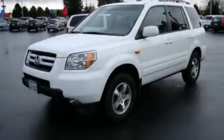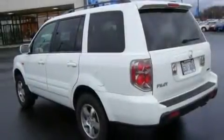This is a 2008 Honda Pilot, a great blend of utility, comfort, and style. It has a 3.5-liter, 6-cylinder engine, a 5-speed automatic transmission, and 4-wheel drive.